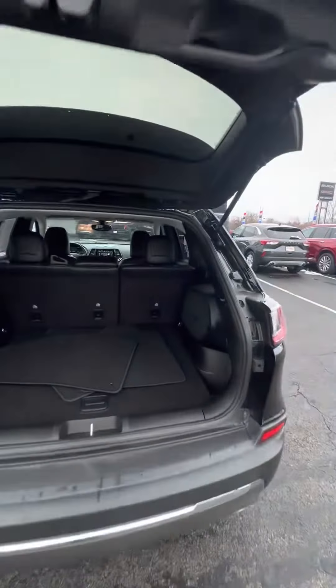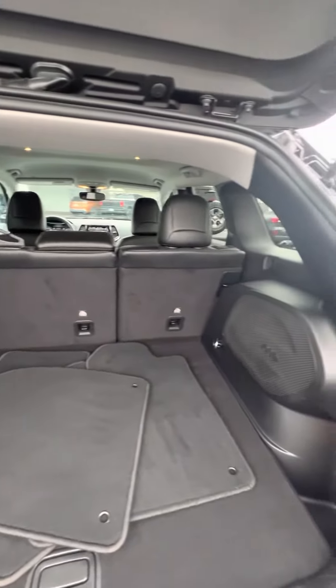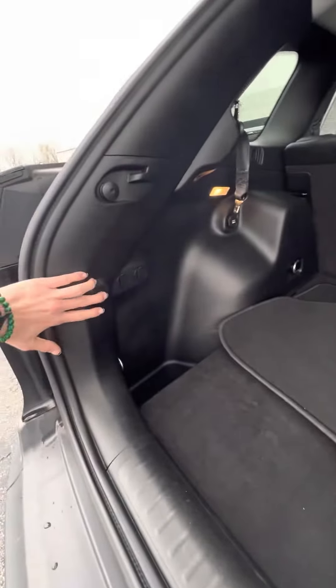Carpeted floor mats in here as well, and your power button is over there.